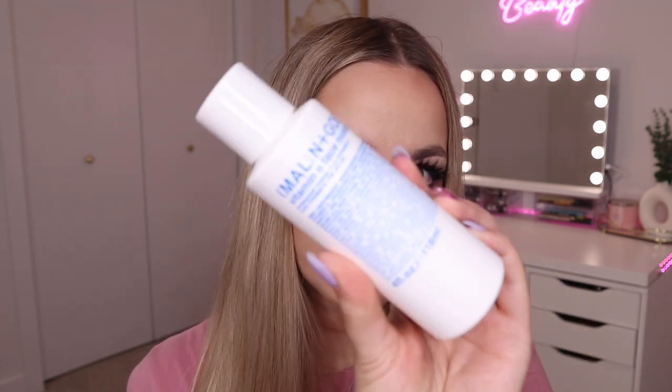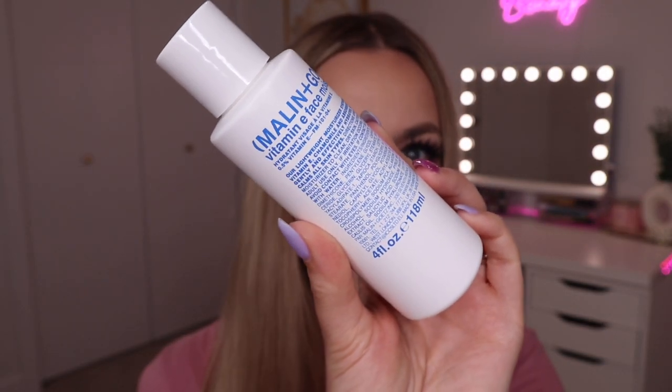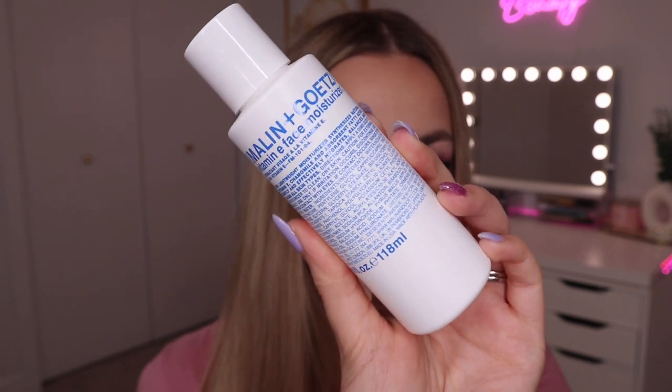First up from BoxyCharm we have the Melanin Goats Vitamin E Face Moisturizer. I've tried this brand before — I got a lip balm from them in a previous box and liked it. I'm interested to try this; it retails for over $50 so it's already good value for the box. I have so much skincare though, so if I don't love it I'll pass it along to my husband.